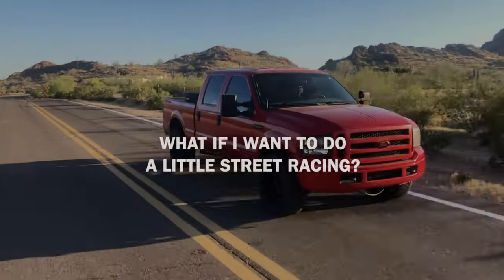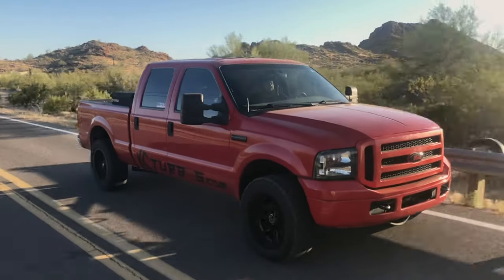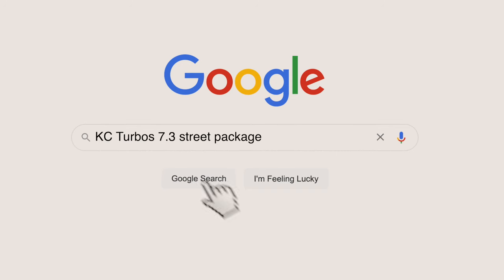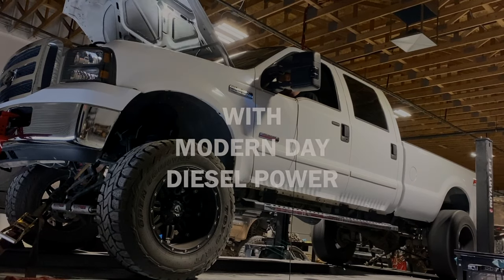What if you want to do a little street racing on the weekend? You can do that too. This is going to bring you up from around the 200 wheel horsepower to the 400 wheel horsepower. However, if you want more, then check out our street package. The main purpose of this setup is to bring your truck up to par with modern day diesel power.